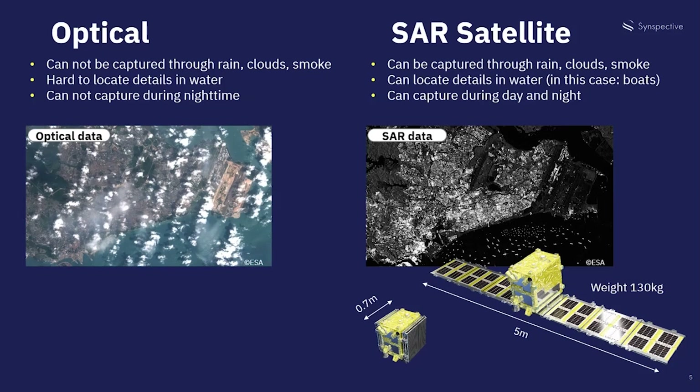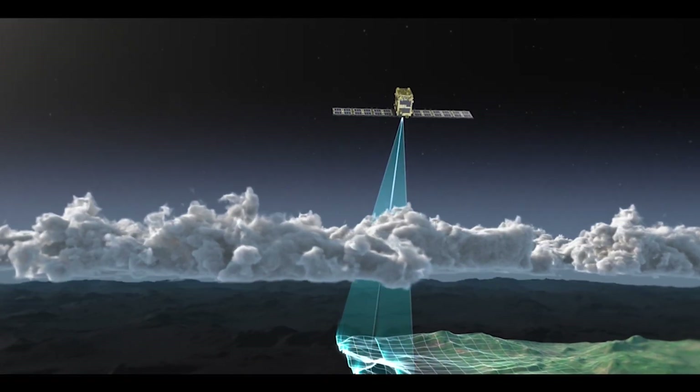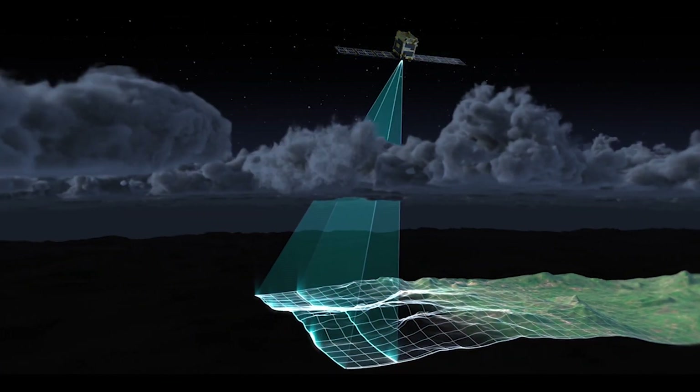Optical satellites create images like actual pictures but can only record during daytime or when there are no clouds or rain. At Synspective we use a radar satellite technology called Synthetic Aperture Radar or SAR. It was invented in the U.S. in secrecy but it was both technically challenging and very expensive in the past. Satellites transmit microwaves to Earth, capturing their return echoes or noises, and then analyze that data into mapping format. It's kind of like taking an x-ray. This means that data collection is possible under all weather conditions at any given time.